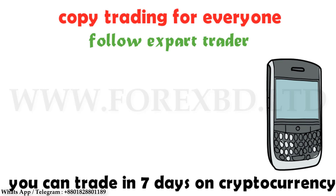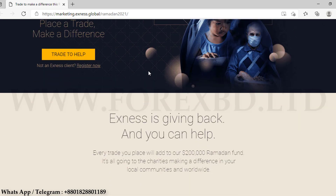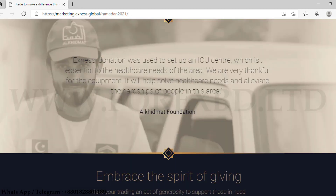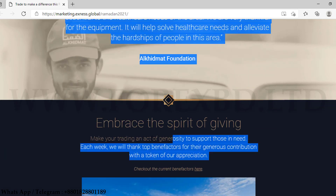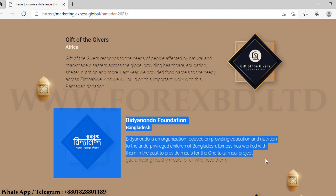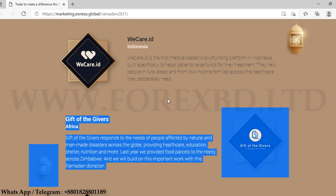One of the good things about this broker is that they spend a portion of their earnings on disadvantaged people in different countries. For example, they have recently set up an ICU center in Pakistan to help people suffering from various physical problems. XNex also assists in various activities of Viddananda Foundation, working with the backward people of Bangladesh. They make these grants from the commission from your trades, so you can help needy people simply by trading in this broker.